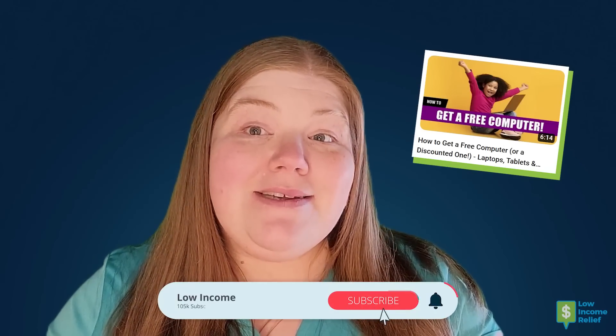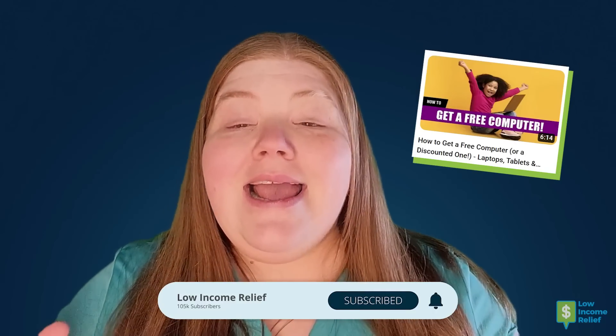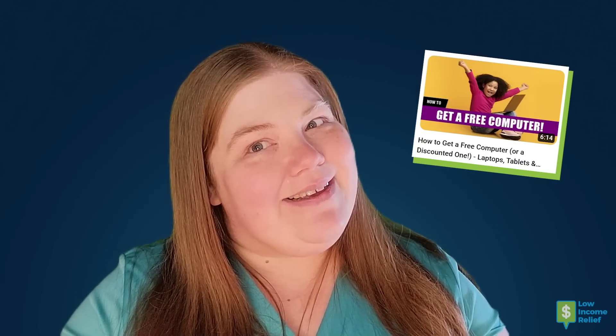And of course, if you don't like any of these options, then jump over and check out our video about how to get free computers, because we've found many different charitable organizations that can help you get a free computer, laptop, or tablet even if you don't get EBT. So click on over to that video and I'll see you there.